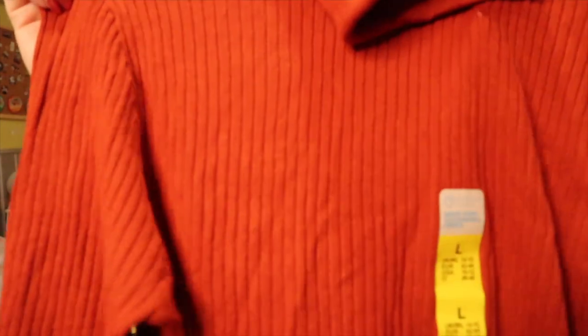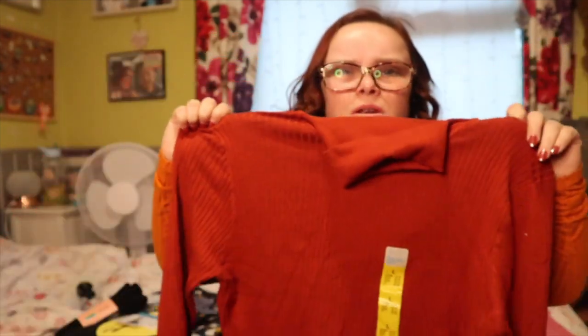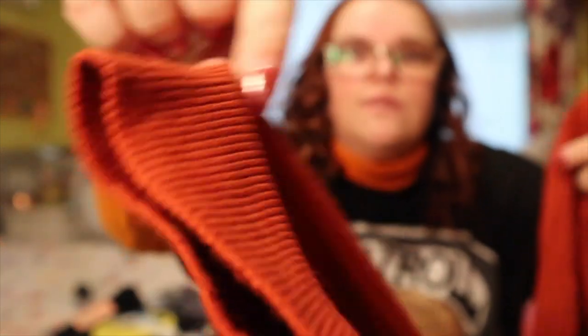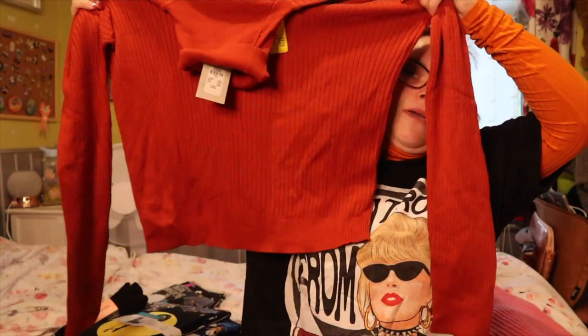The next thing I got was this roll neck — I think that's what you call it. I picked it up in what they're calling red, but it's more of a rust color, with this rib detailing and a little sleeve. It's one of those you can just chuck on with a skirt and still be warm, or wear underneath things like I've done today. This was £8. I got it in a large because the small looked very small and there were no mediums, so I just went for the large.